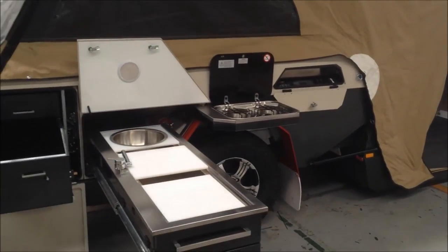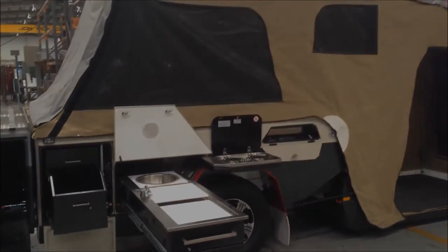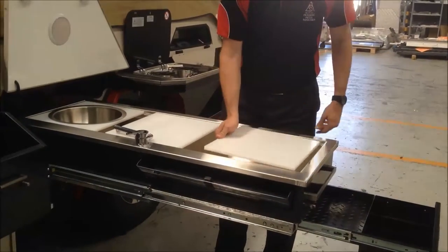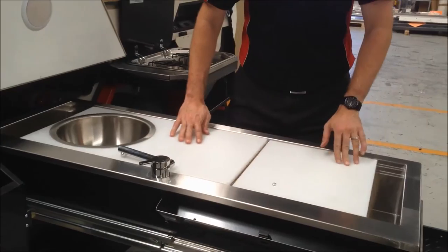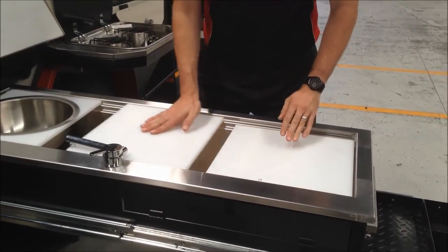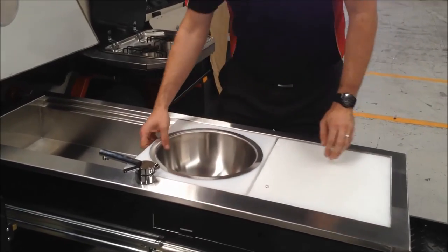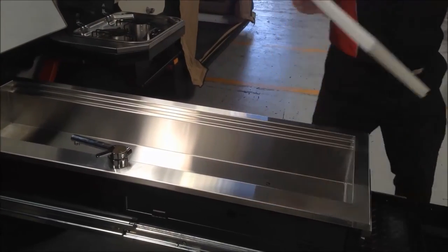There you have it. As you can see, we have the cutlery drawer out the front. Sliding work surfaces are removable, so you can take them away for full access of the trough. Thank you.